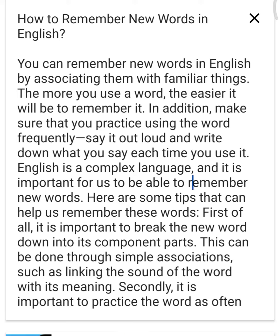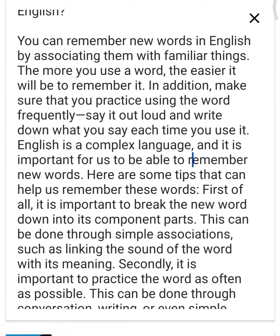In addition, make sure that you practice using the word frequently — say it out loud and write down what you say each time you use it.